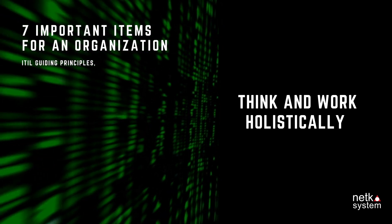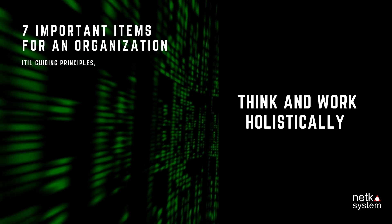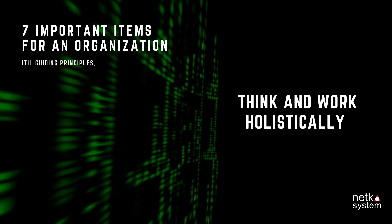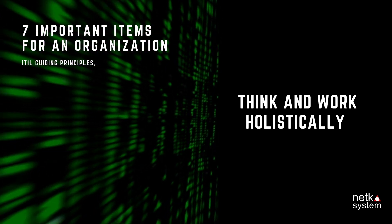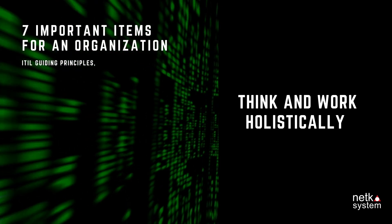Principle 5: Think and Work Holistically. The concept is how to make the organization move and operate as quickly as possible, where minimal effort or changes have impact on the organization, but those changes will not negatively affect our work. Simply put: less effort, but higher results.